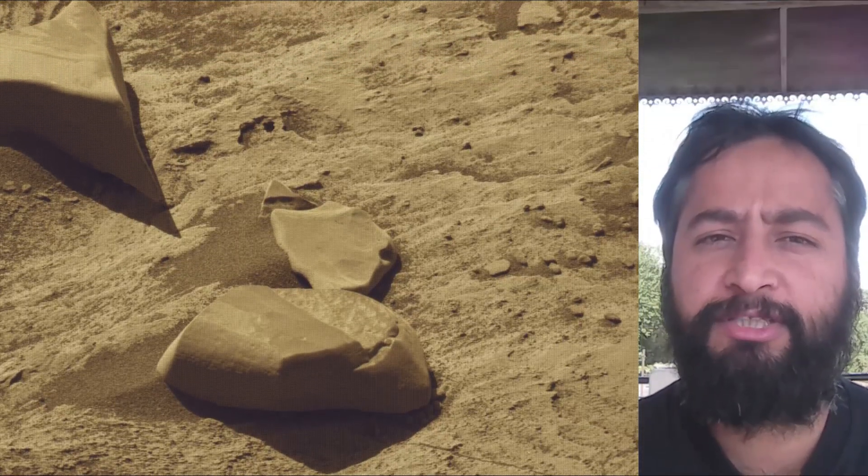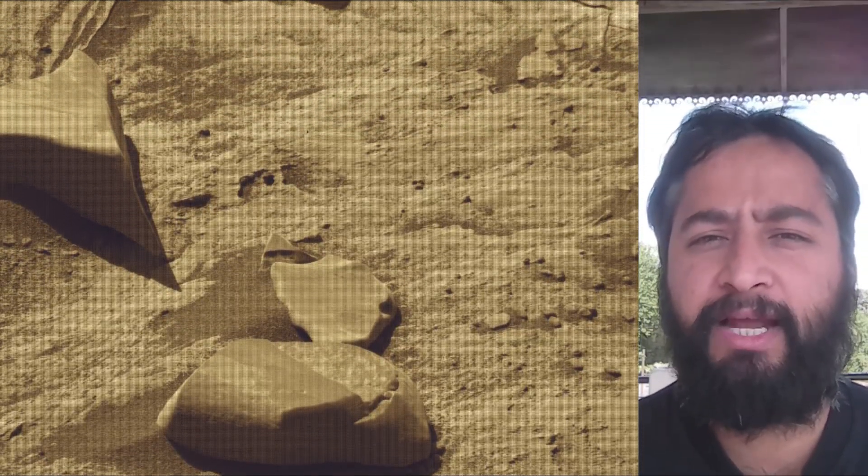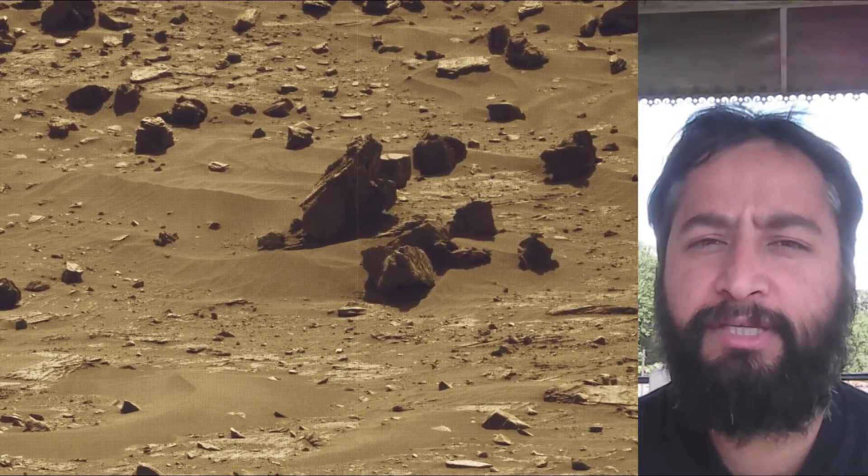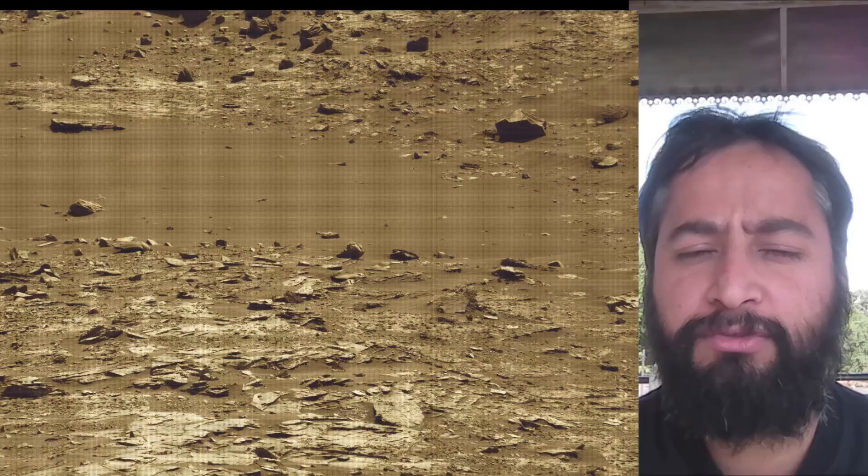All image credits go to NASA, JPL-Caltech, and MSSS.